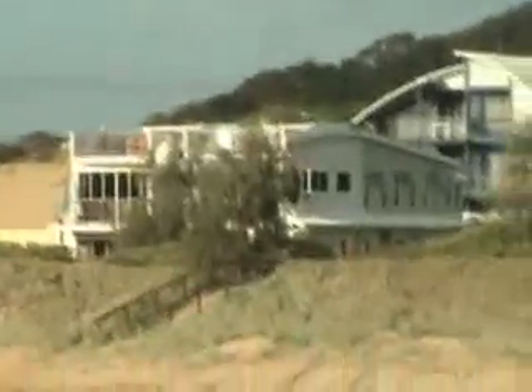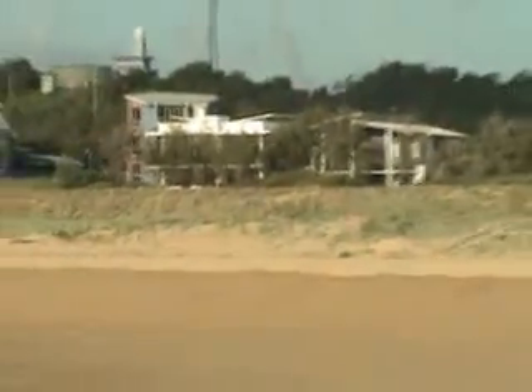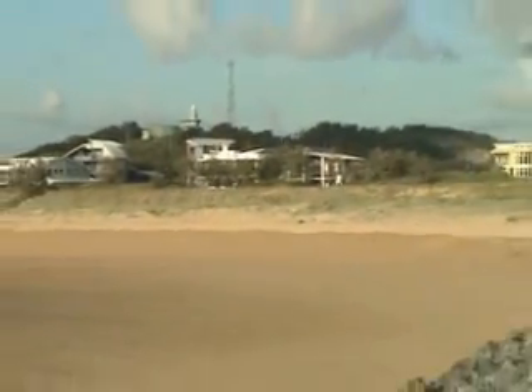These beachfront home sites are selling for two point five million dollars. I've got a number of them - quite substantial homes. I'll just scan that out; it's very hard to hold the camera steady.